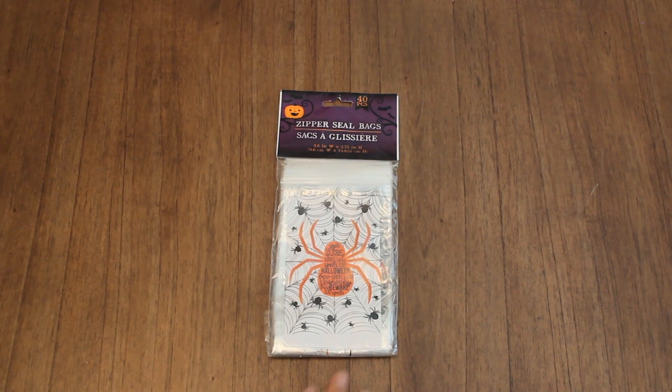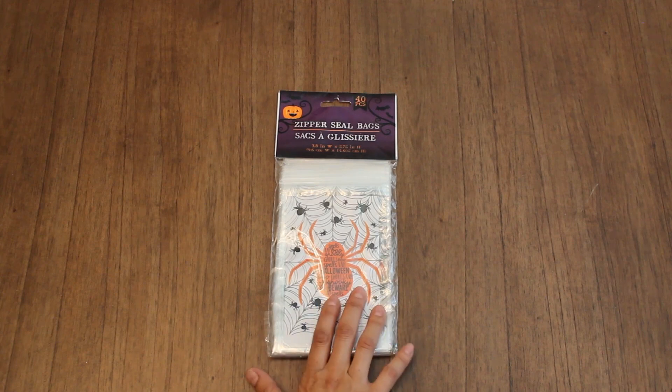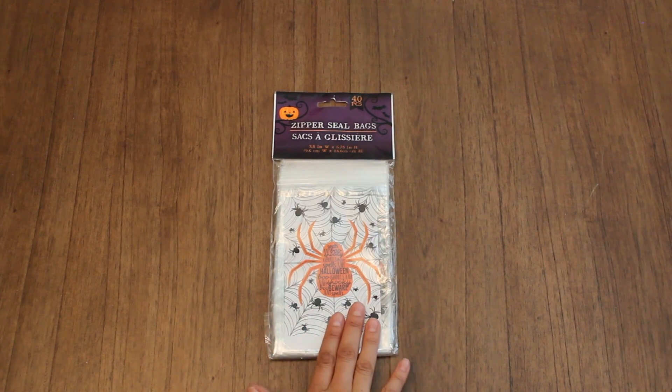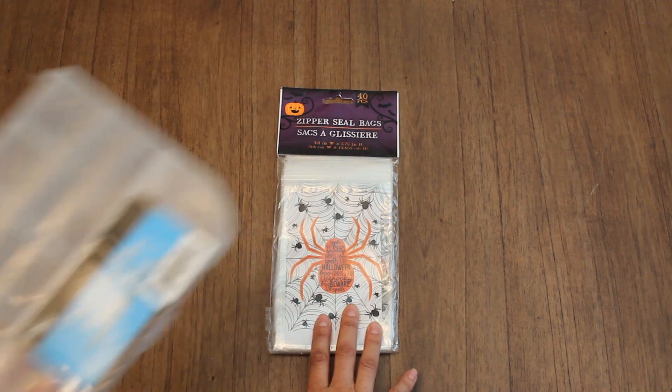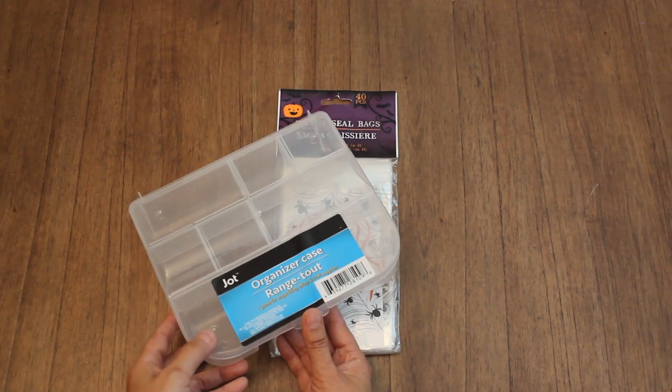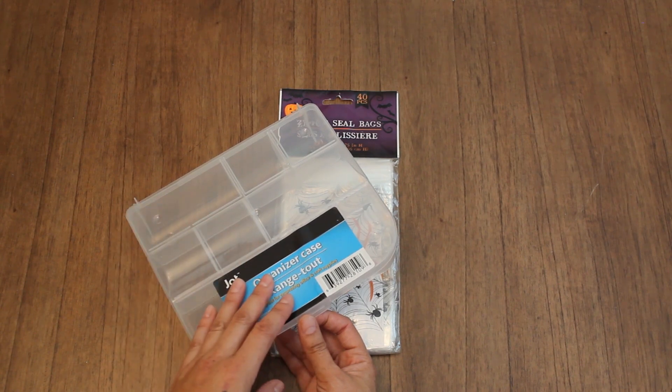Next up, I wanted to show you some items I got from the Dollar Tree. We have zipper seal bags with a Halloween theme. I think these will be perfect for the goodies I'm preparing for a swap. I also got this organizer case that I plan to use when I'm doing crafting on the go while traveling.